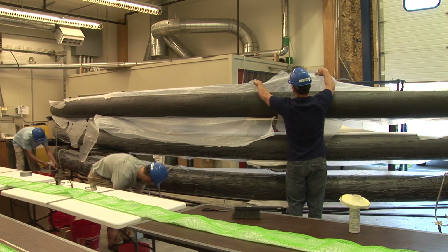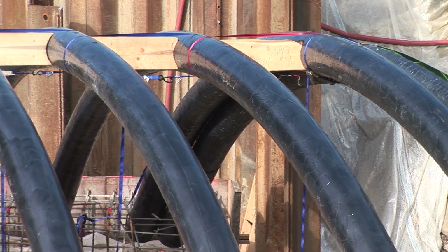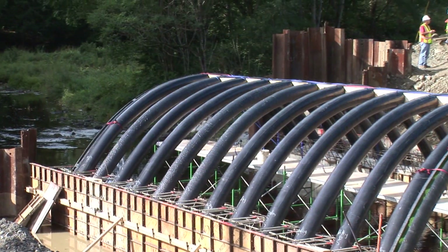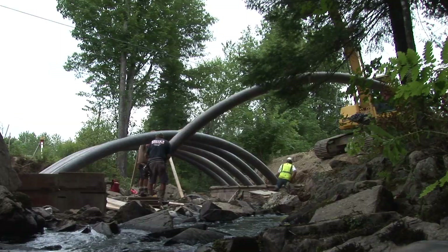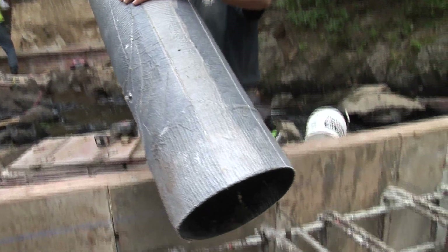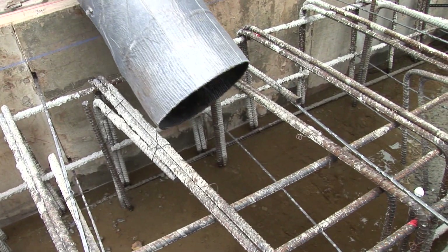The FRP tube is allowed to cure or harden overnight. Once cast in place, FRP arches act as the bridge's superstructure. The arches act as a stay-in-place form, structural reinforcement, and environmental protection for concrete fill. With these arches, there is no need for internal steel rebar, and ongoing maintenance requirements are reduced.